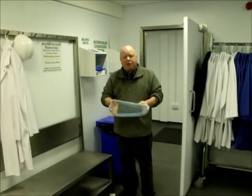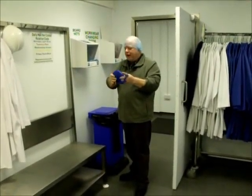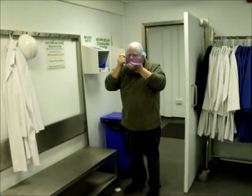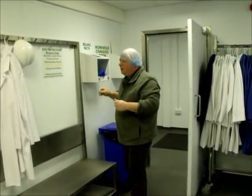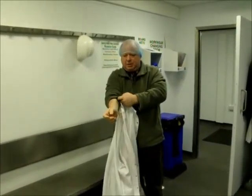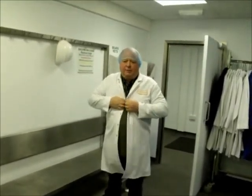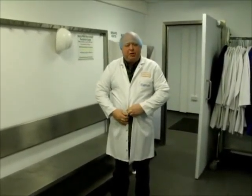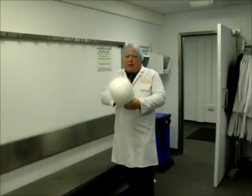Now if you've got a beard or a moustache, then you must wear a beard net, which is one of these. These just pull off like so and you place it over like so. Coats on — that's the next thing to do. Fasten up as much as you can. You will also be issued when you start work by the supervisor with a pair of gloves and any other equipment that you may need, and also a hat.